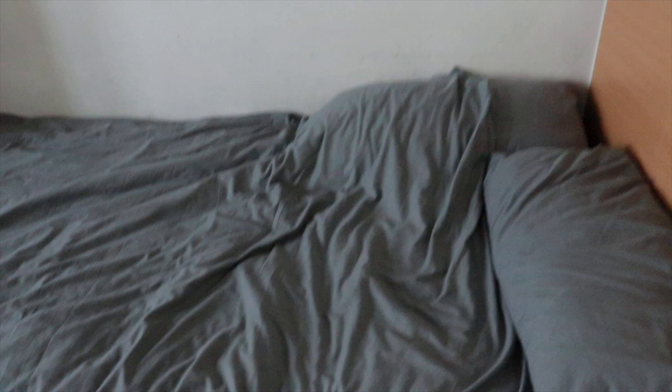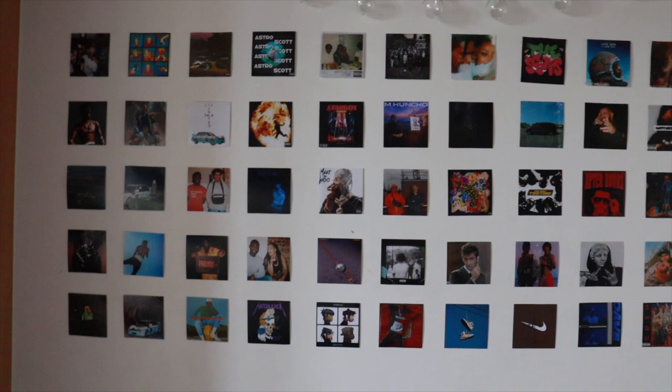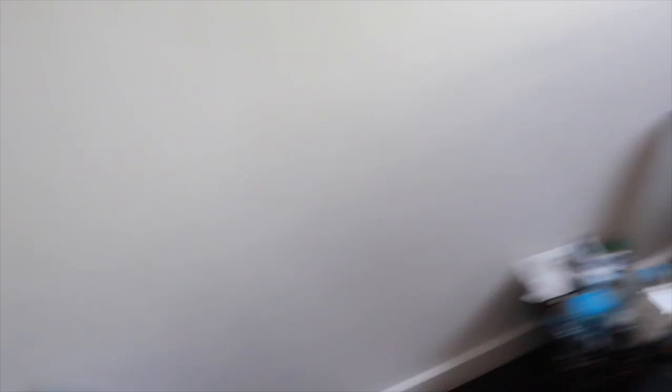So this is my room. My bed here, a little table, all my slides underneath. On this wall I have loads of pictures of different album covers and pictures that I just like, and then on top we have a couple of lights going over here.